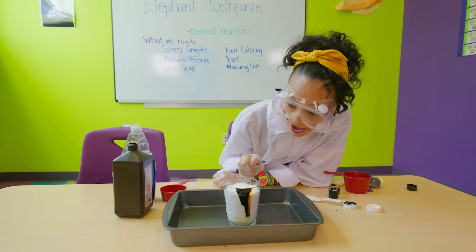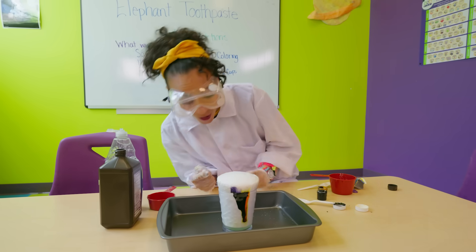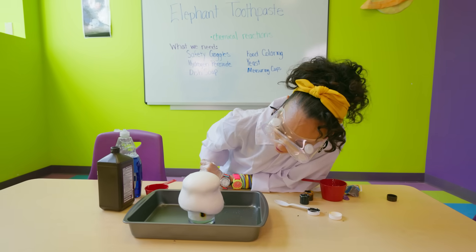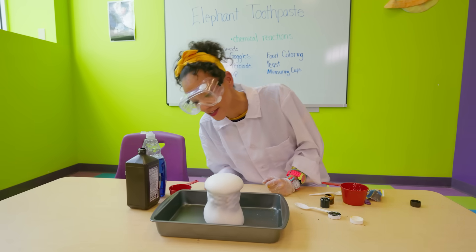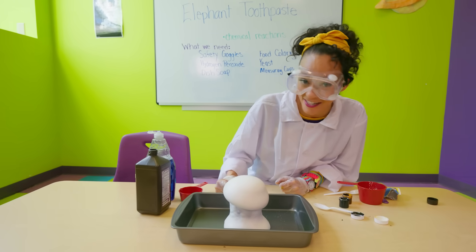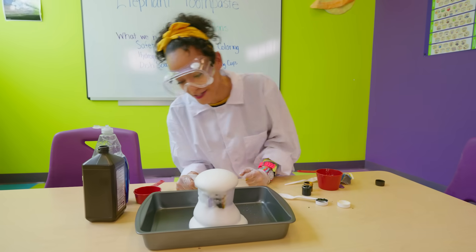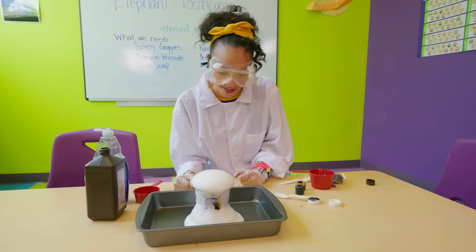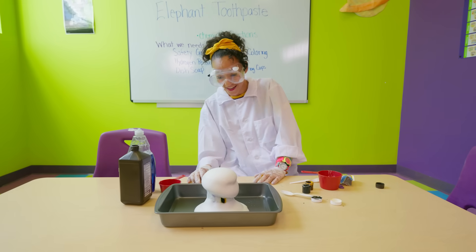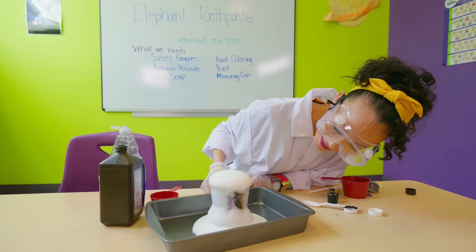It's going to the top! Whoa! That's so cool. Whoa — did you see some of the colors? Wow, it really looks like toothpaste. Science is so much fun! Isn't that cool? It's still going — whoa! There are the colors right there.